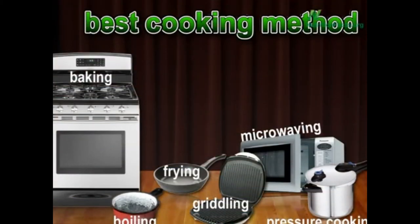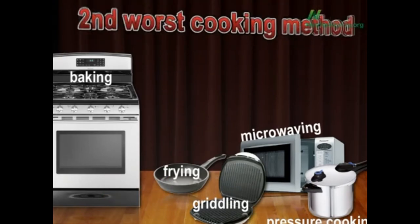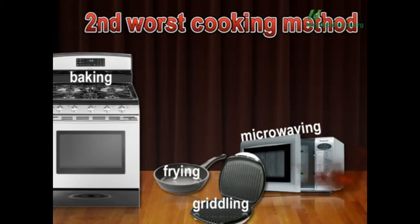First, though, let's figure out the worst. In terms of loss of antioxidant content — baking, boiling, frying, George Foreman, nuking, or pressure cooking — the worst is boiling. What's the second worst? Pressure cooking. When we use these wet cooking methods, some of the nutrition is lost into the cooking water. Maybe less than you think, though.